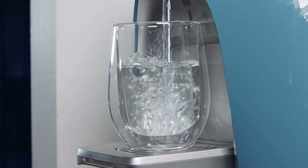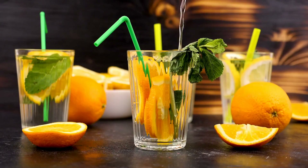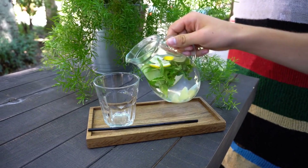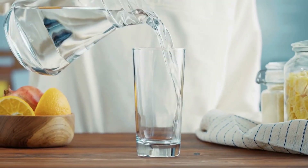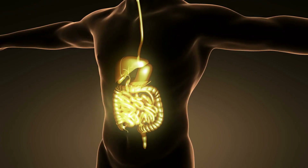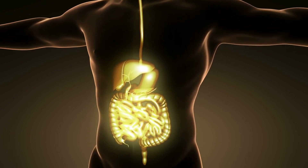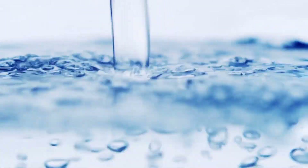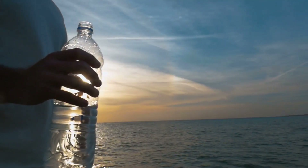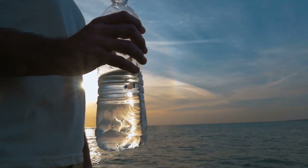Drink plenty of water. Staying hydrated is important for your overall health — aim for at least eight glasses of water a day. Water is essential for many bodily functions, such as regulating body temperature, carrying nutrients and oxygen to cells, and removing waste and toxins from the body. Carry a water bottle with you at all times so that you can sip water throughout the day.